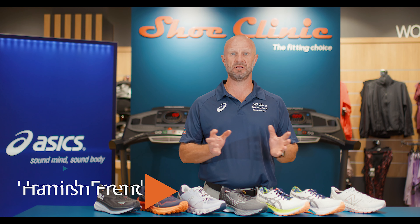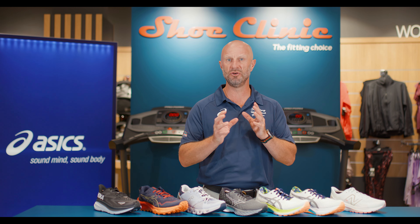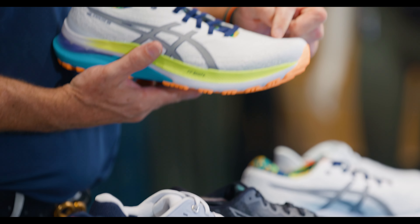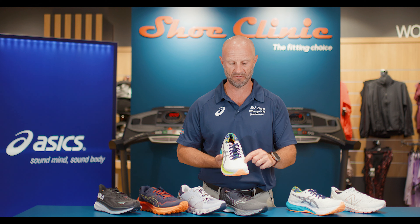Hi everyone, it's Hamish from Shoe Clinic. Today's fitting choice is based around troubleshooting a common return that we see coming into the stores often, and that is wear or a hole being caused in the big toe area of a shoe.